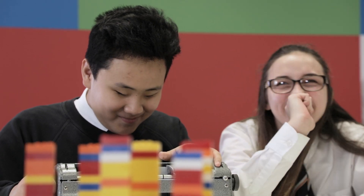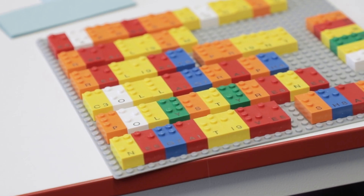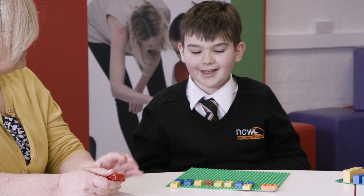Lego Braille Bricks make learning more fun. I gave them to my students just to see how they would get on with them — couldn't get them off them. We spent the whole lesson making up games and playing with them. It was just such an engaging and fun time. Seven, two, eight. Spot on. Spot on. Got it.